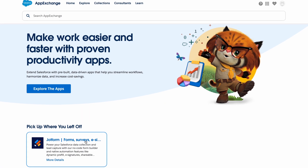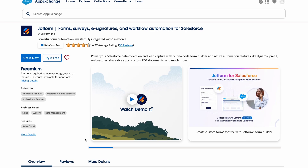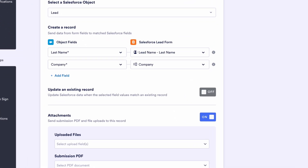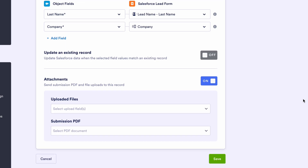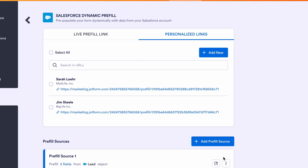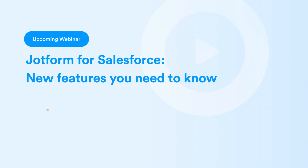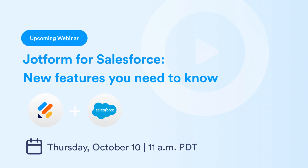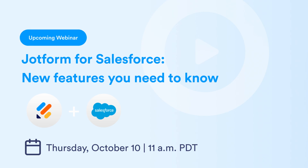Salesforce Dynamic Pre-Fill is part of JotForm for Salesforce, available on the AppExchange. Plus, learn how we've upgraded our integration in other ways as well, such as enabling users to send files to their Salesforce account, automatically generate pre-fill links, and more. To find out more, click the link below and check out the webinar we'll be hosting in the coming weeks covering everything you need to know about Salesforce Dynamic Pre-Fill. See the description for details and how to register.